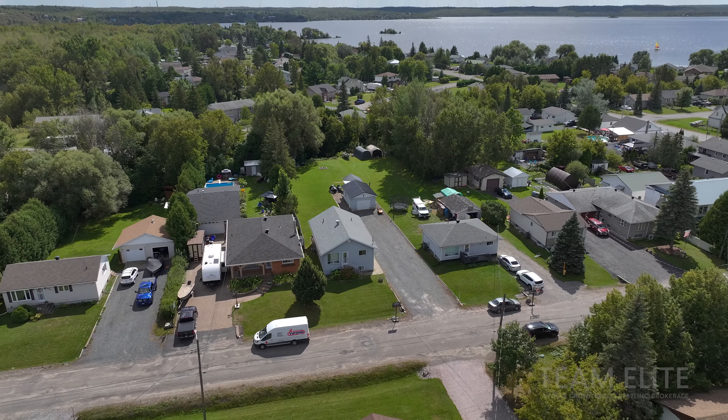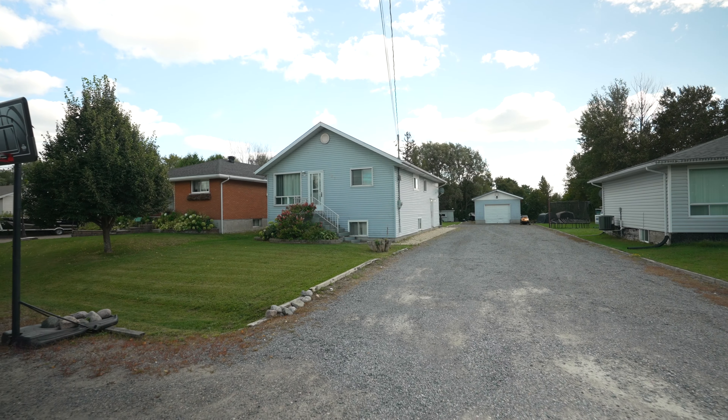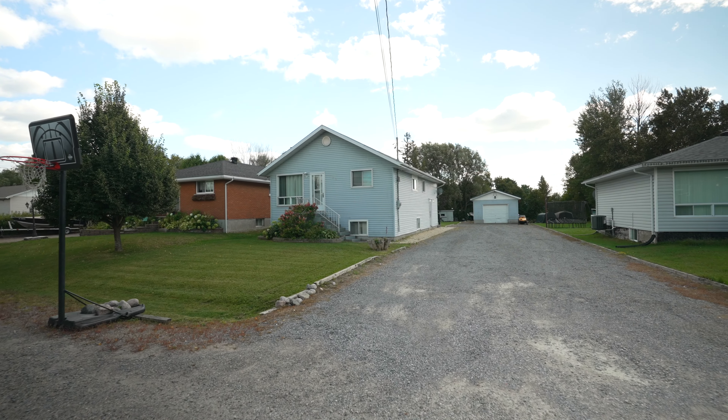Hey guys, today we're in Salda with this newly renovated home featuring upstairs two bedrooms with a two-bedroom basement apartment, a large lot, and a detached garage. I'm TJ Hero, team lead at REMAX Crown, and I sell Salda homes.